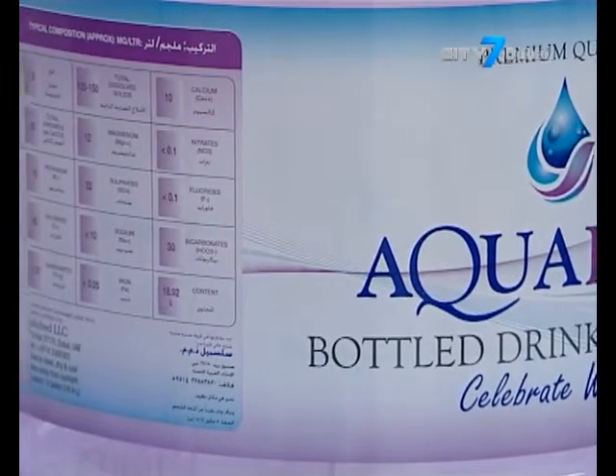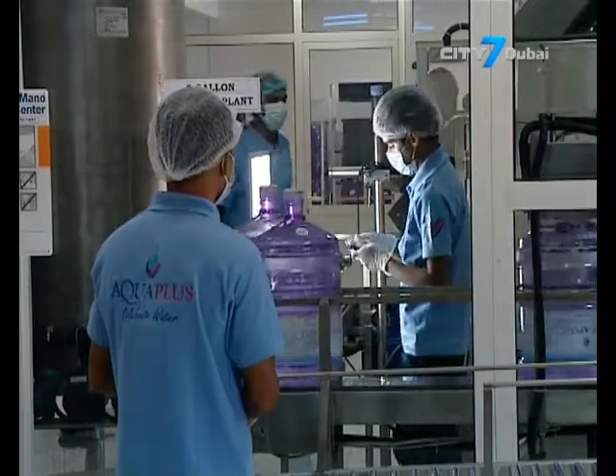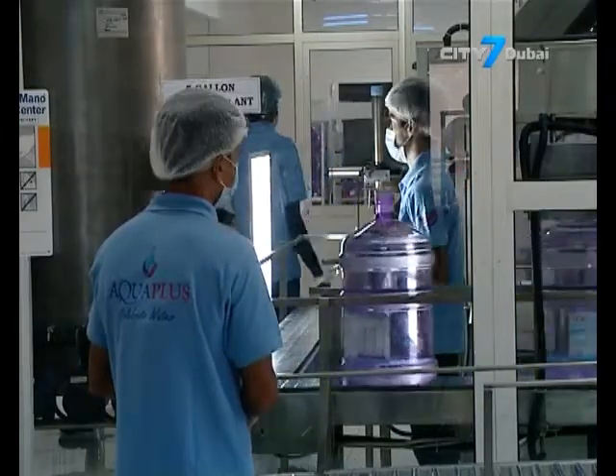Other things to look out for on the bottle: as a consumer, you'd look at the mineral content. Some people like water with lower sodium content, which is healthier. We are quite low on sodium — about three milligrams per liter. We also have on the label how much your consumption should be for an average person, encouraging people to drink a little more water.